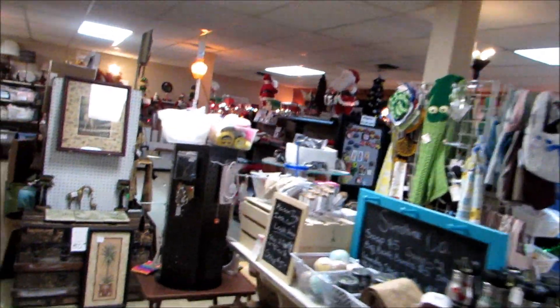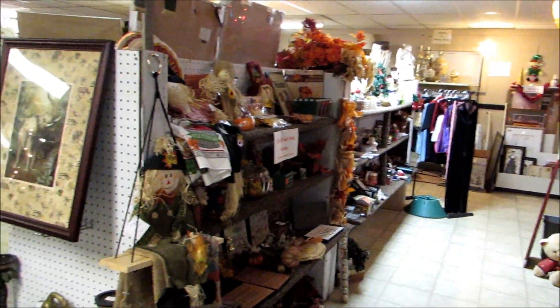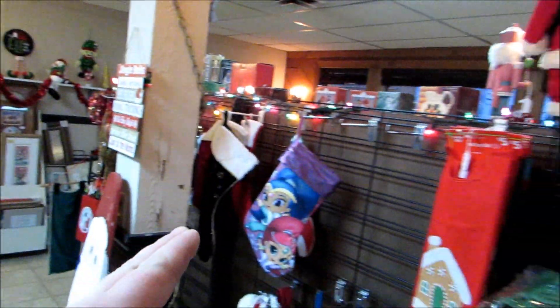I think our wax melt is 25% off. We've got this black shelf moved in, and this is all of our seasonal section. Got 25% off on fall decor — this is all the fall stuff that's left. Christmas all through here and Christmas all down through here.